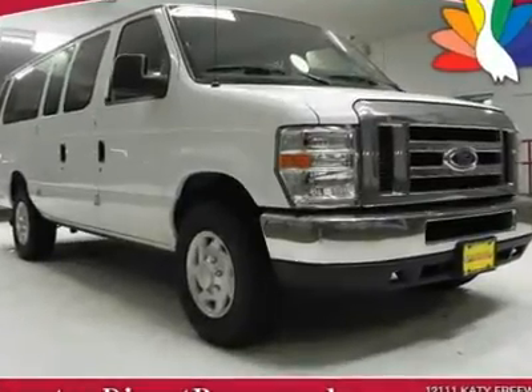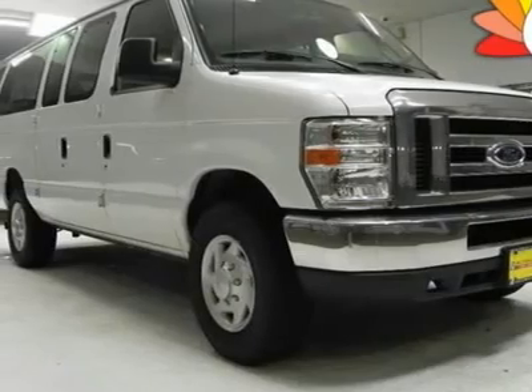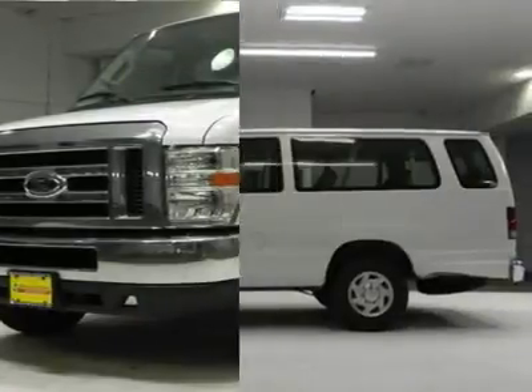The 2009 Ford Econoline XLT is a solid choice for a passenger van with a cavernous interior for passengers and cargo. Its powerful engine and easy-to-drive characteristics make this Econoline an easy choice.